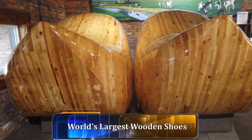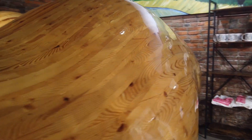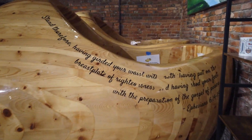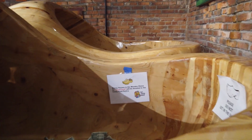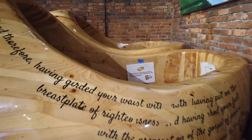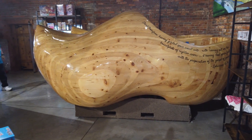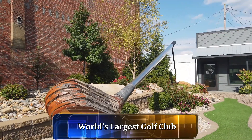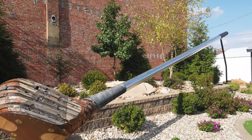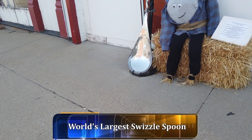There's the world's largest wooden shoes. Looking at all the big things in Casey — here we have the world's largest golf club. Next we have the world's largest twizzle spoon.